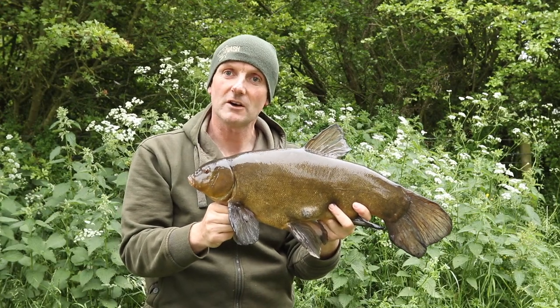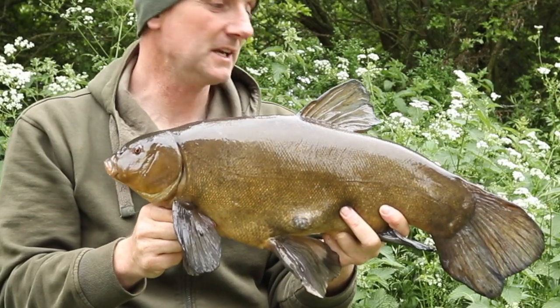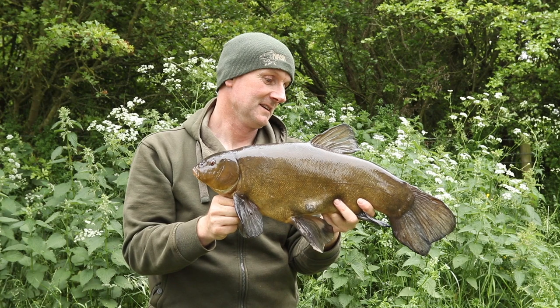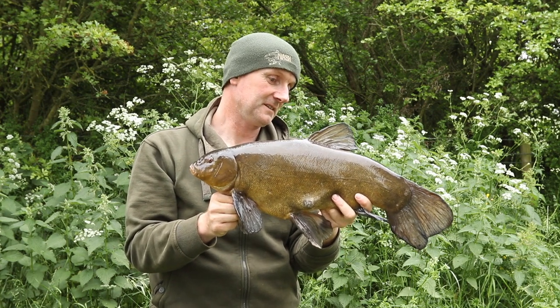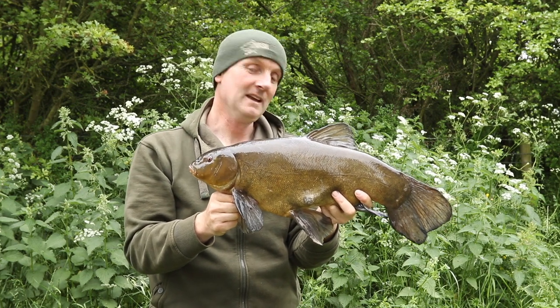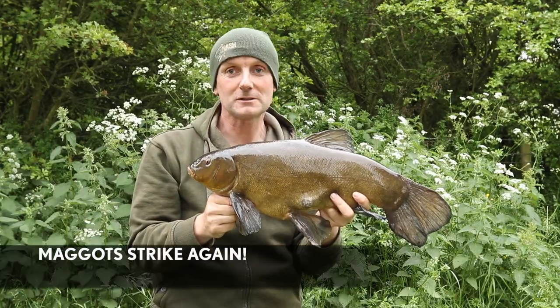It can often be a fine line between success and failure in fishing. I find with tench it can be the easiest fish to catch or one of the most tricky, and often the reason for that is the bait you use. So I'm absolutely made up for this fantastic male, 8lb 9oz, on one of my favourite baits. I'm going to slip him back.